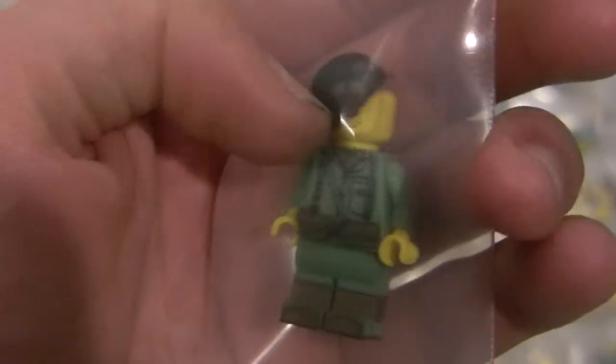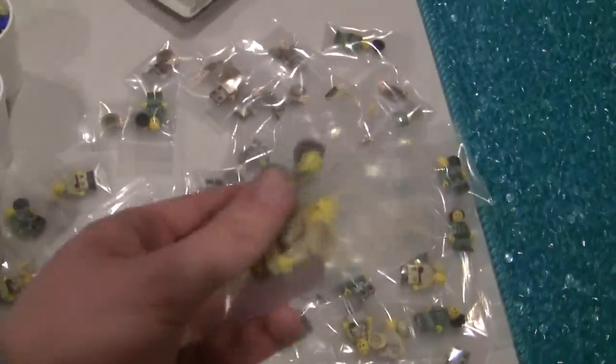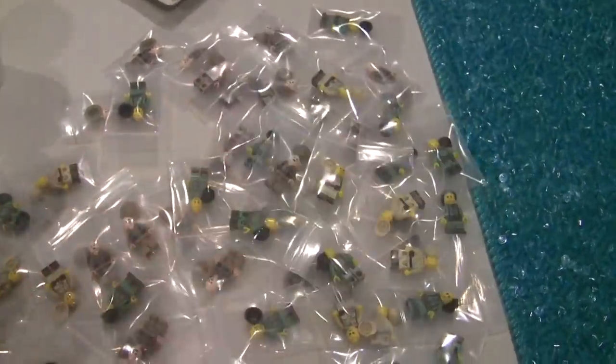Over here we've got US Marines back in stock — these are the World War II versions. He's got his helmet. We also got the Japanese soldiers to go along with it. These two are probably one of my most popular figures — a lot of people buy them in pairs because it's a great duo.